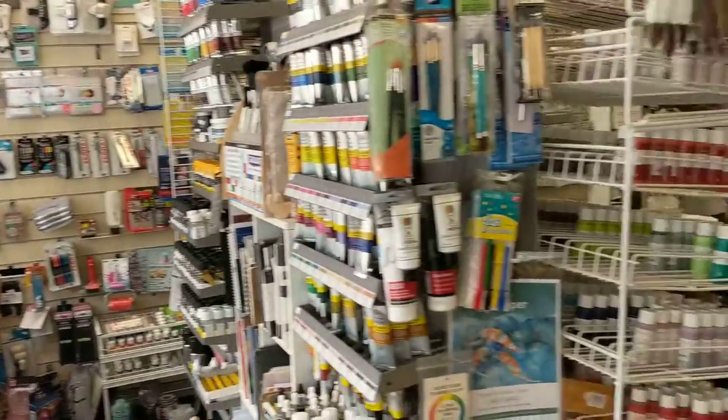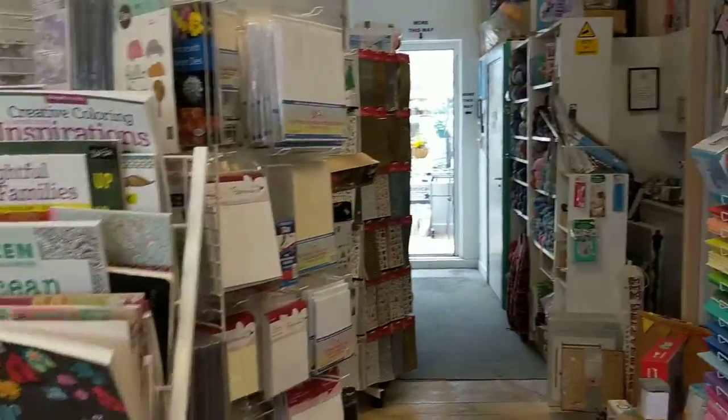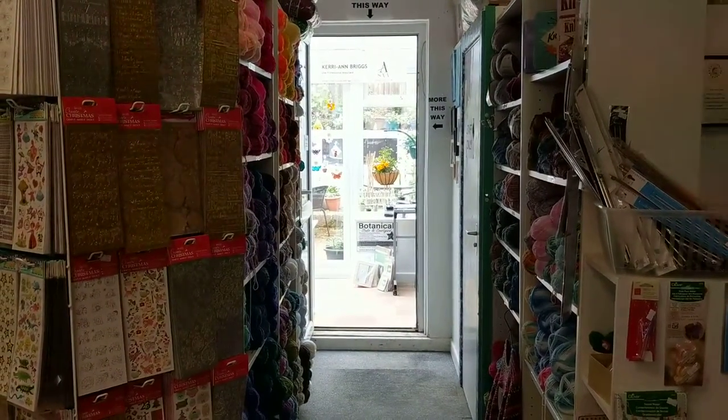We've got the botanical studio gallery Botanica, the art supplies, and as you can see the Hobby Shop in that far corner. As you come around you can see the messy table where I'm working away, and then you can see straight through to the botanical studio.